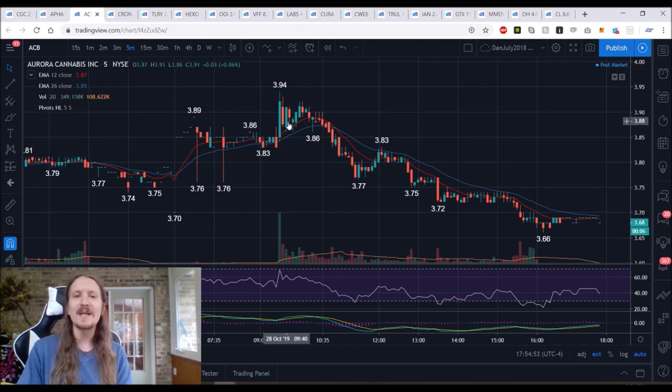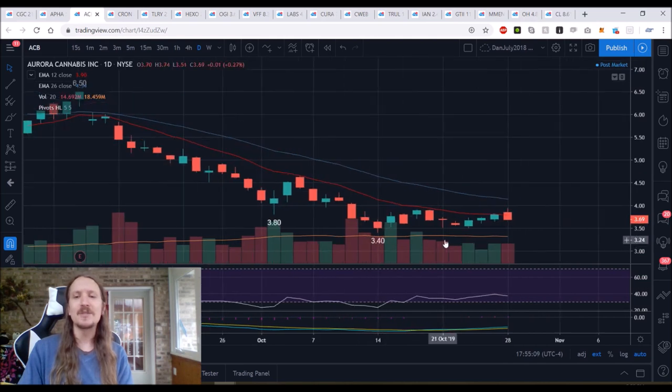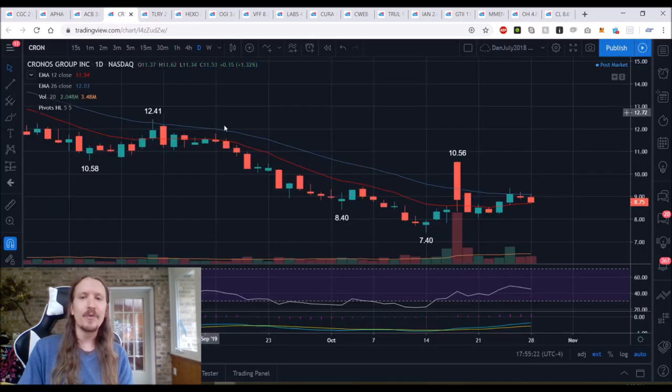Rather than sitting there and trying to make a decision in the heat of the moment — are we going to see continuation? Are we going to pull back? — I can just take half, stop loss at break even, let it do its thing. We ended up with the Bears in complete control and we are weak. We're looking back down at $3.50 as support. If we drop below $3.50, it's $3.40. A weekly bear flag will confirm if $3.40 breaks. Just no confidence in these charts right now for the Bulls.